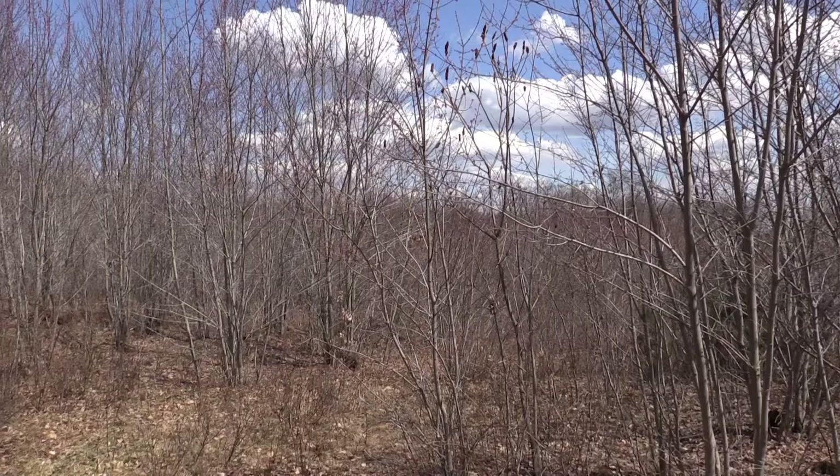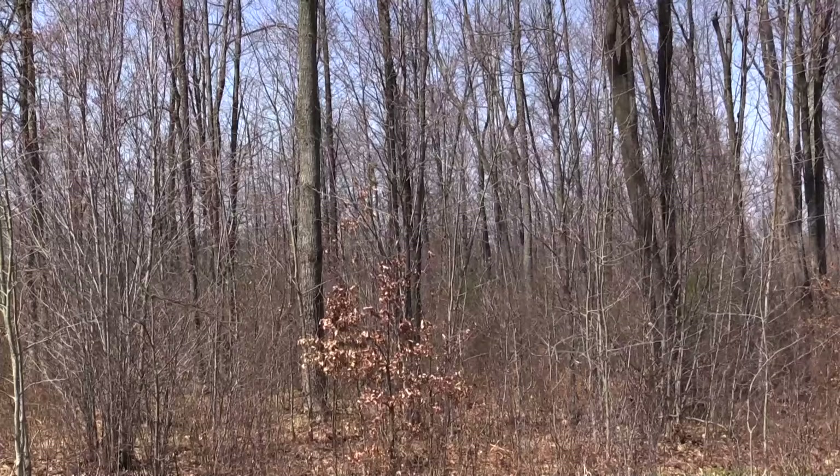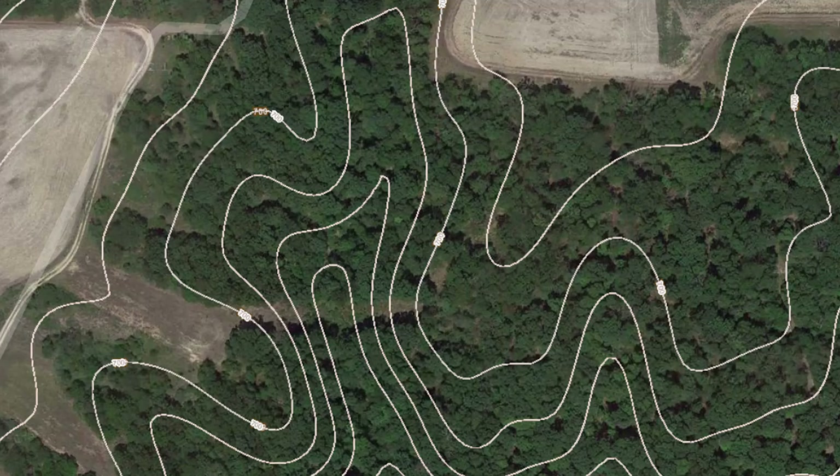Clear cuts — those really thick regrowths of clear cuts. You bust your way through to the other side and you often have that to yourself. I'm looking for those areas that everyone isn't, because that is where mature bucks are going to be. If they're living where we're hunting, they didn't get to be mature.